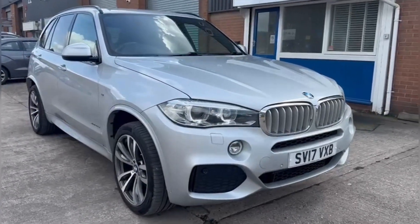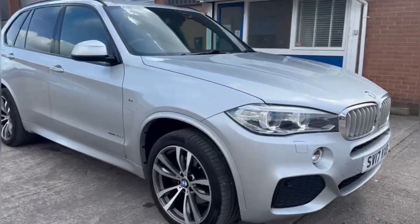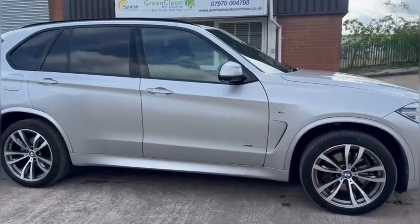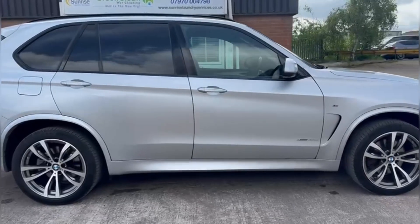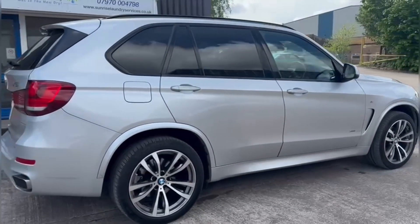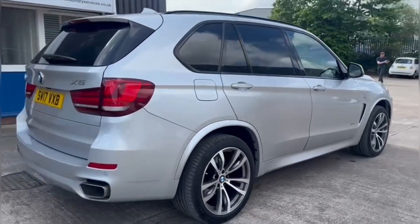Hello, my name is Jamie from Crewe SEAT and CUPRA, and today I'll be taking you around this used vehicle. We are delighted to be able to offer you this gorgeous BMW X5 M Sport X-Drive. This vehicle comes with a 3.0-litre diesel engine and features the automatic transmission, finished in this gorgeous silver paintwork and comes to around 83,000 miles on the clock.